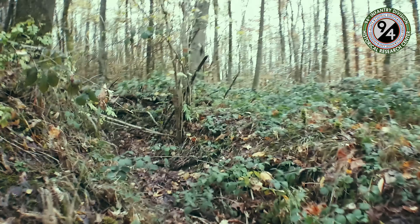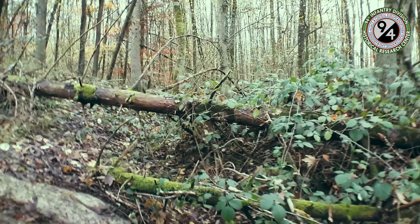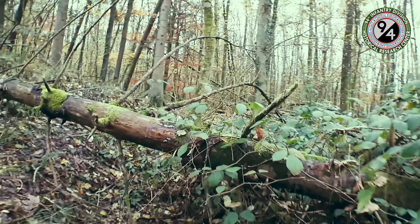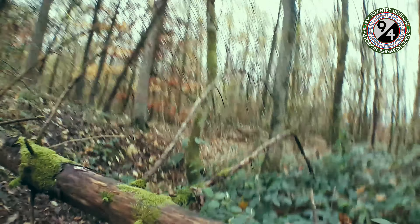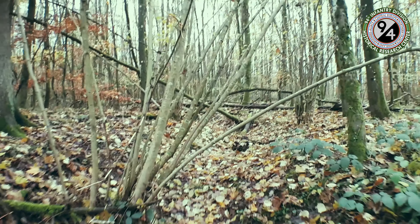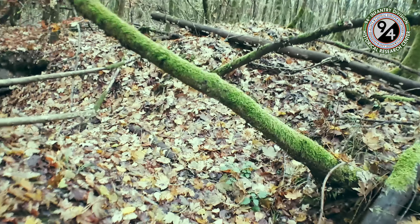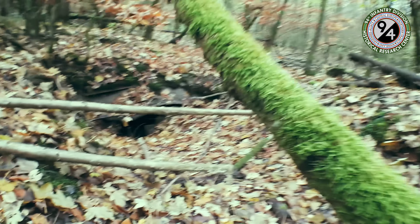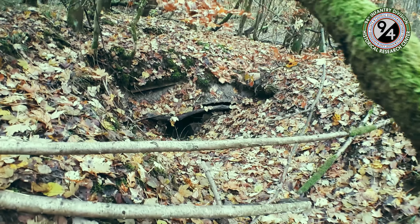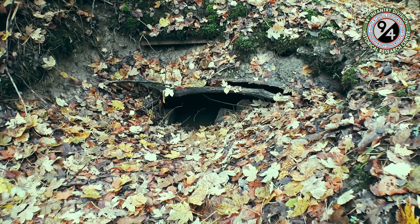Moving on, I get to some fallen and overgrown trees, so I get out of the trench to keep following it. After I get back in, I make my way to the shelter bunker. And there it is — the arched corrugated metal roof is barely visible, and the roof is supported by wooden beams.